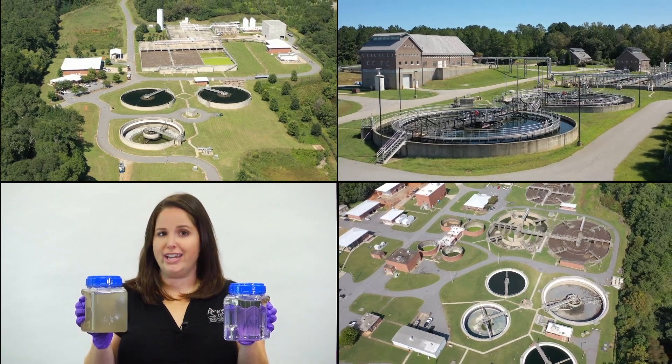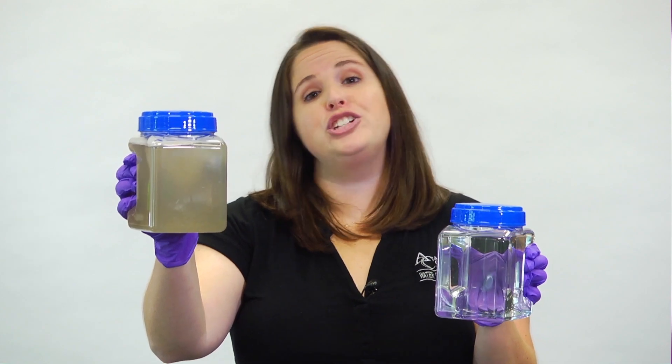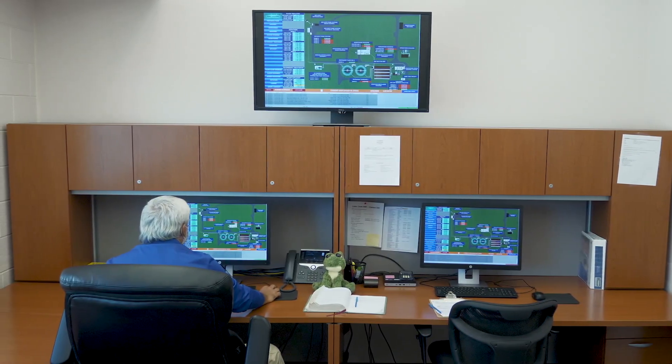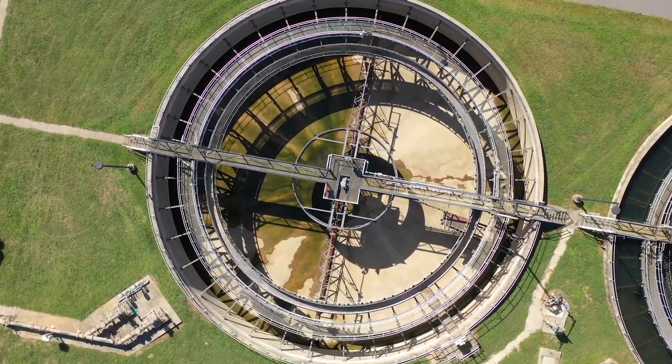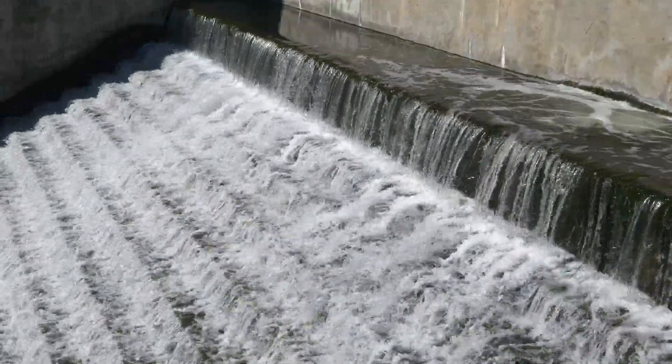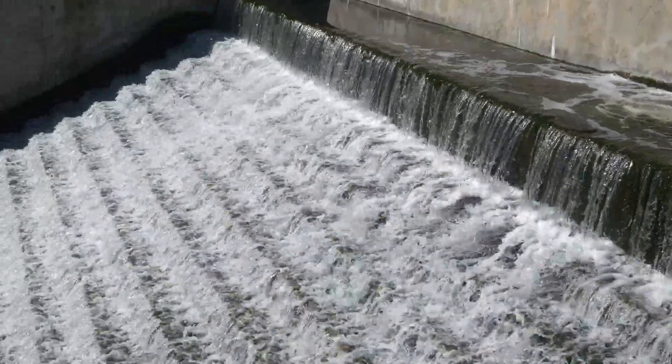Athens has three water reclamation facilities where we turn collected water, like this, into reclaimed water, like this. It takes a lot of steps, some serious machinery, and an army of little tiny workers to transform our used water. Let's take a closer look at how that magic happens.